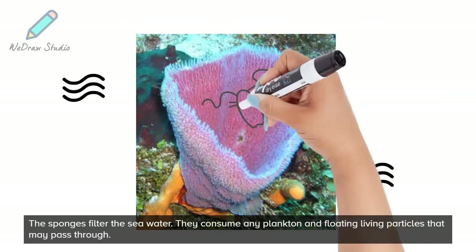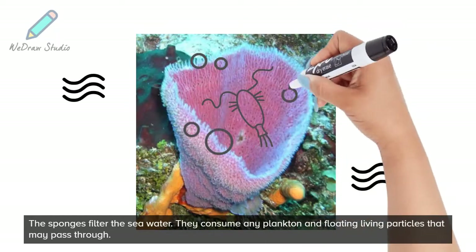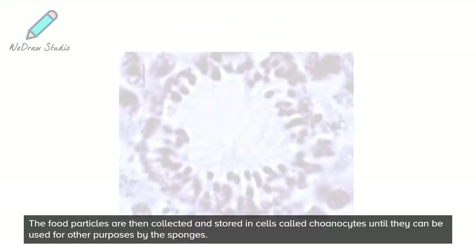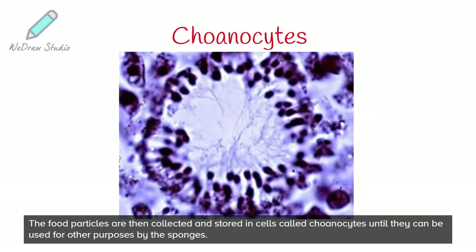They consume any plankton and floating living particles that may pass through. The food particles are then collected and stored in cells called chonocytes until they can be used for other purposes by the sponges.